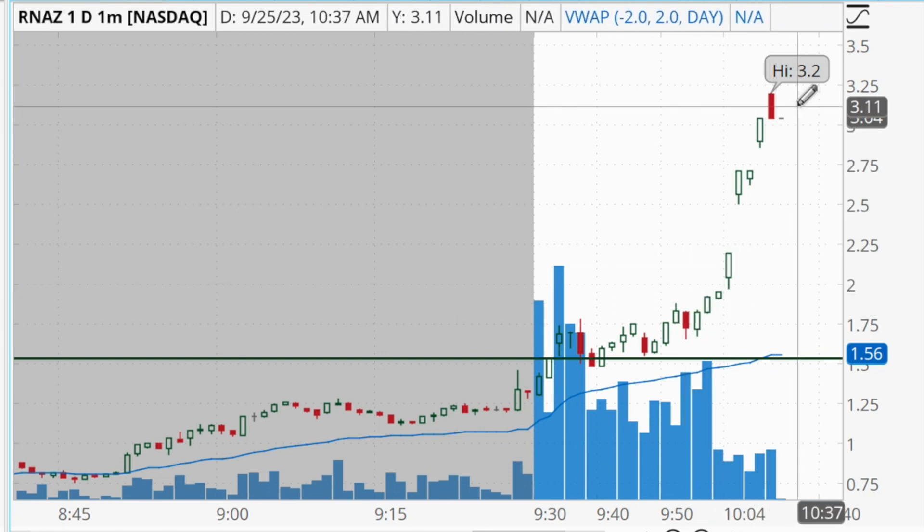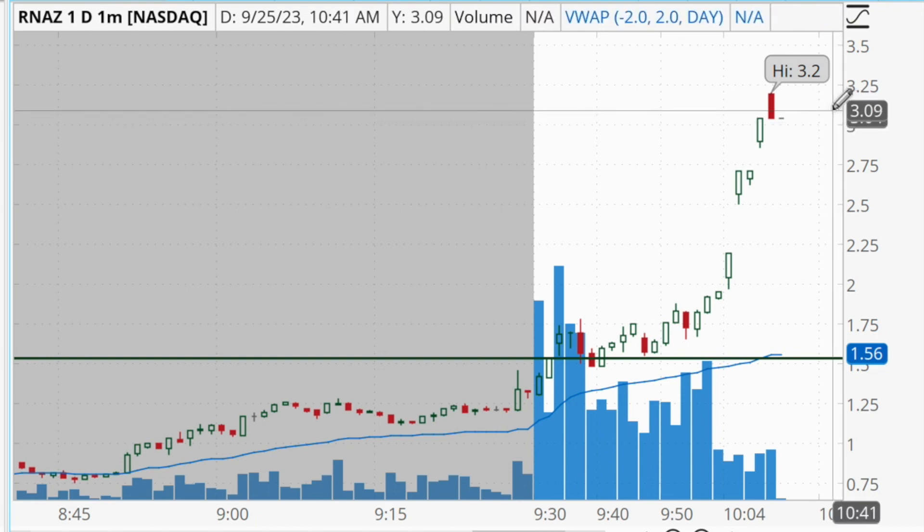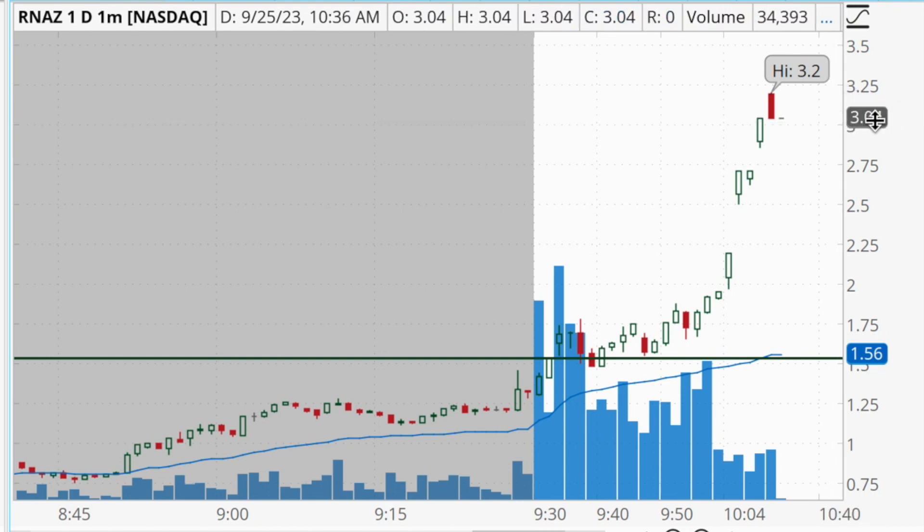Once I locked in those profits I decided to avoid it for the rest of the day. We can see it ended up ramping all the way up into the threes — right now it's currently halted again at a price of $3.04 — so there was definitely a lot of money to be made there.